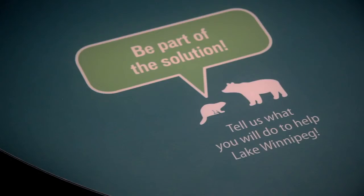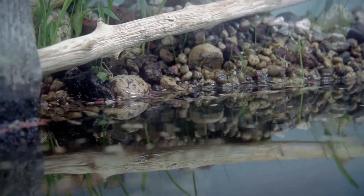We had to somehow creatively address this issue where the things we did contributed to the health of Lake Winnipeg rather than contributing to its further decline.